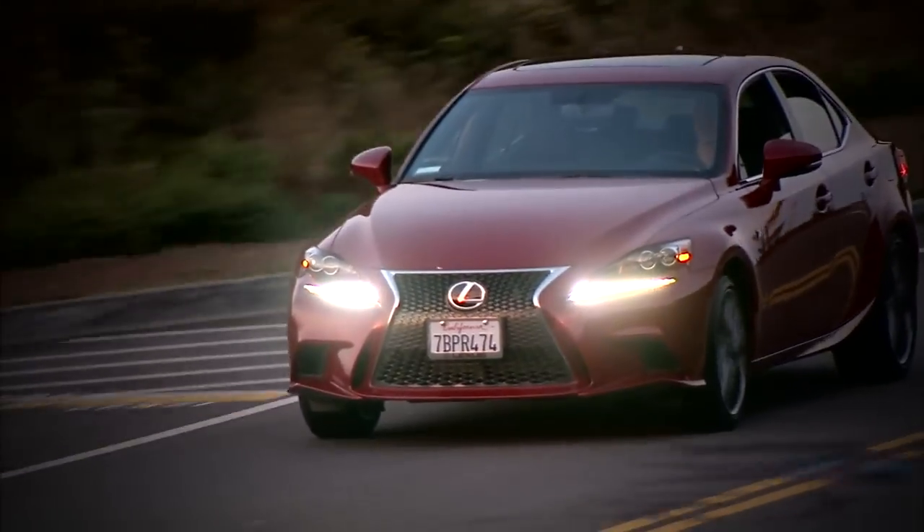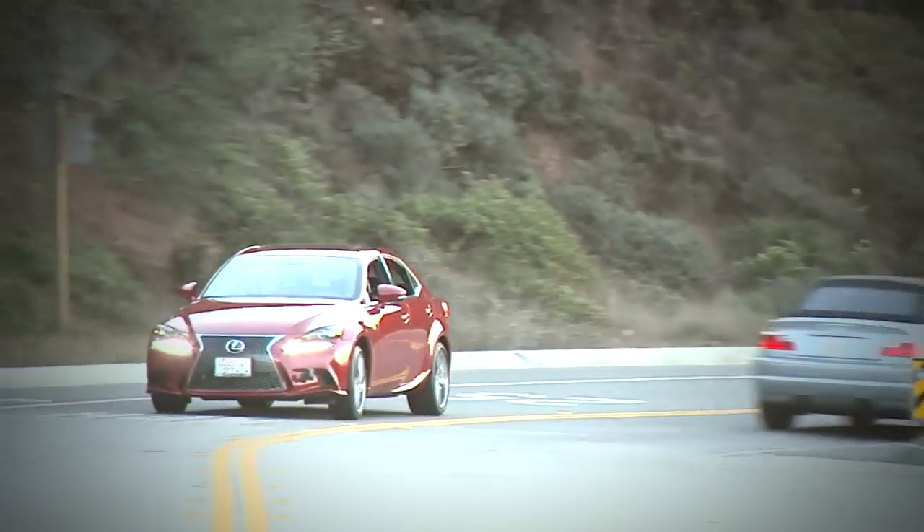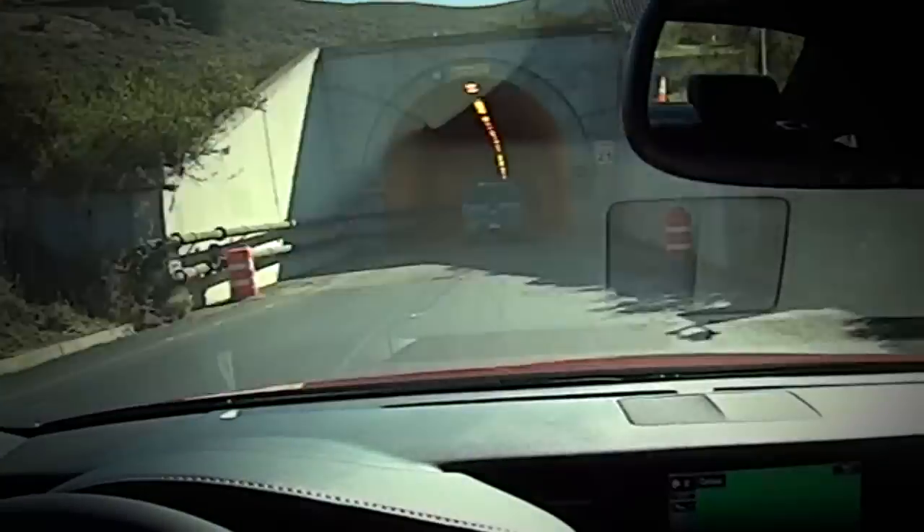If Lexus wants to get them young, this is their best bet, maybe their only bet. Let's drive the new 2014 IS 350 all-wheel drive in F-Sport trim, and check the tech.